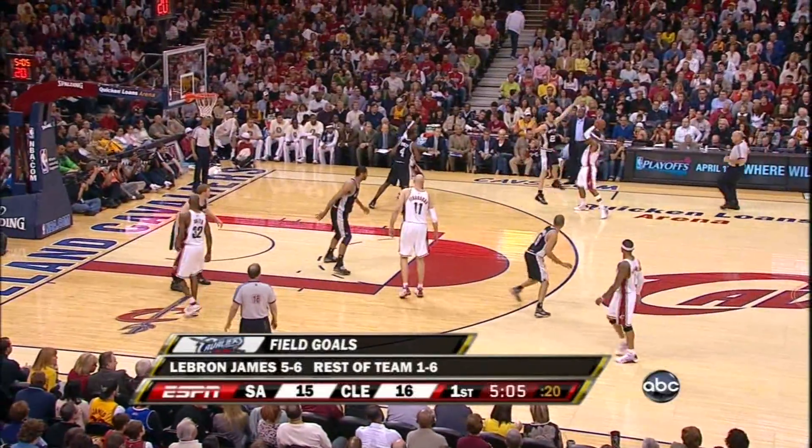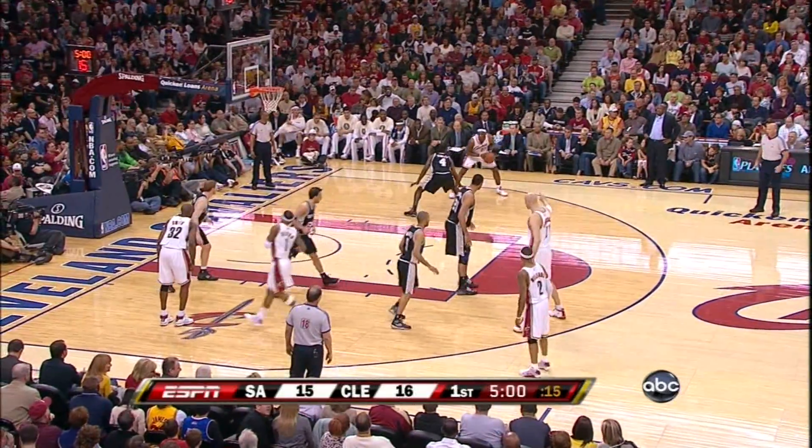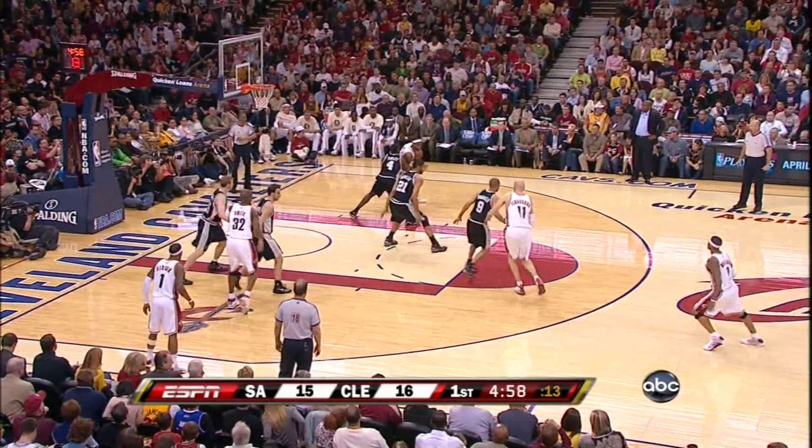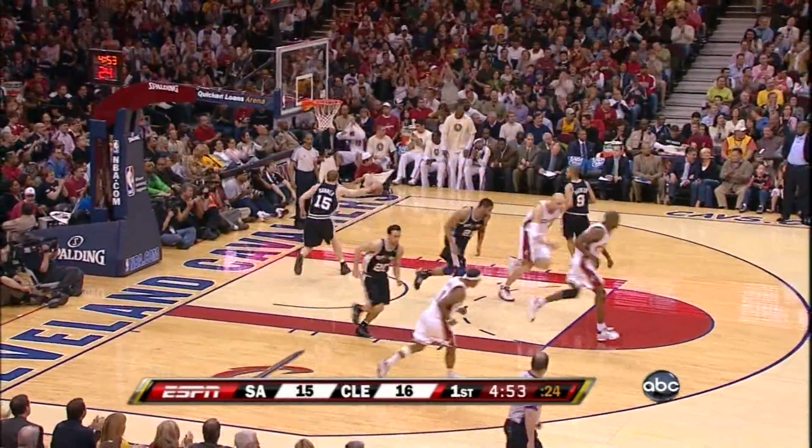Fourth quarter. Daniel Gibson, Joe Smith in. Right now, Michael Finley cannot stop LeBron James. He's been trying to handle him on his own. Now, as you know, they're not double-teaming him, and they're saying, hey, we're going to stay because we're not going to give you a break.